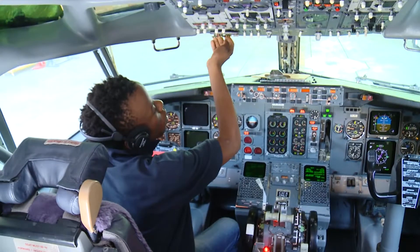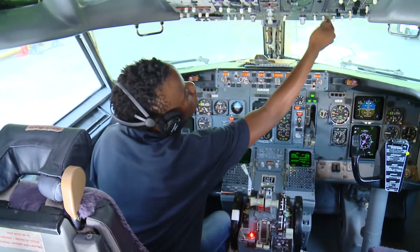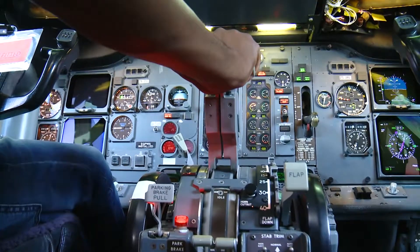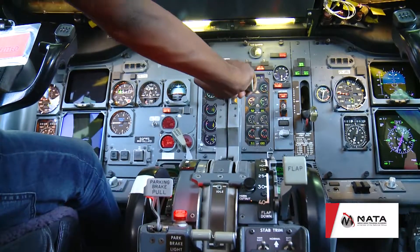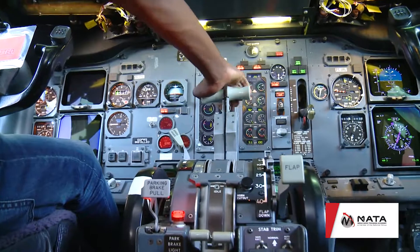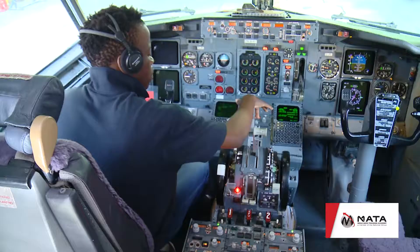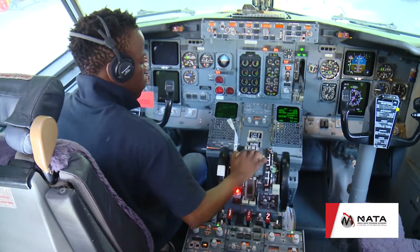A good avionics mechanician needs the ability to troubleshoot technical failures, requiring an excellent understanding of the systems. This exciting career offers global work opportunities and demands the best of you. Your skills affect the safety of millions of passengers and aircraft crew.